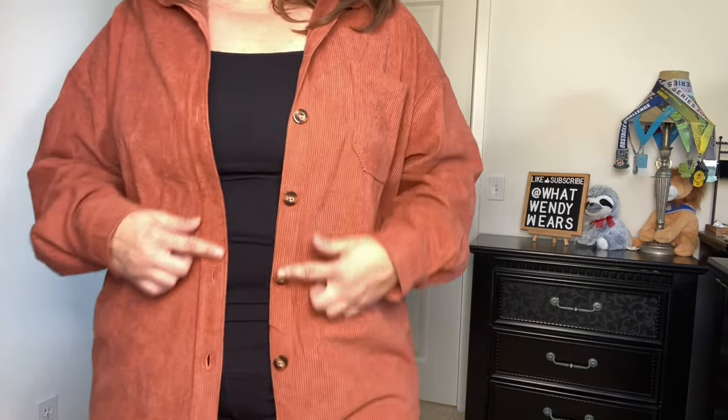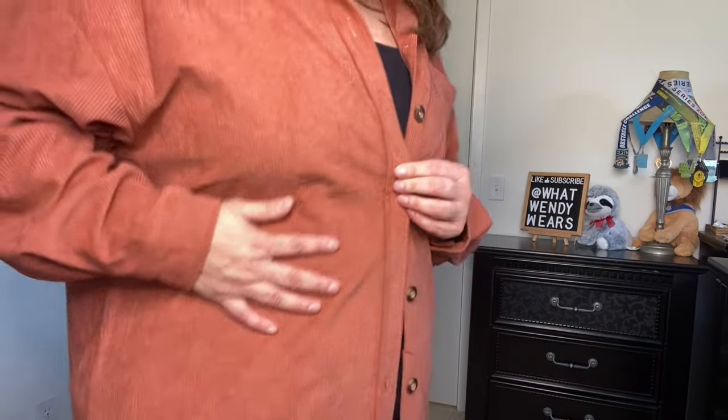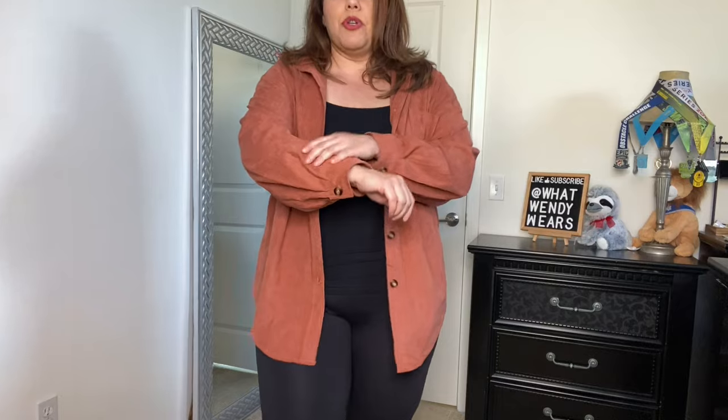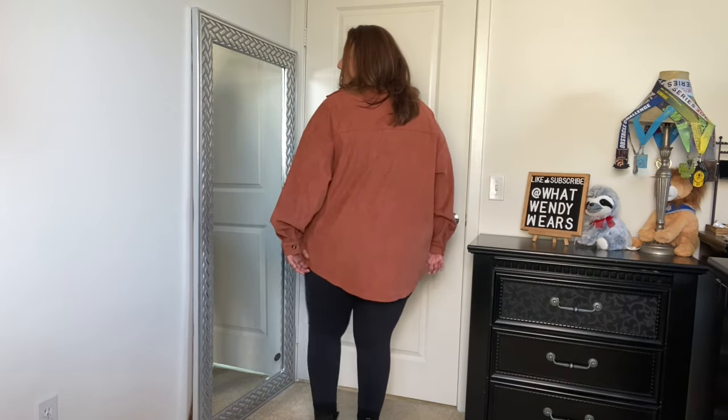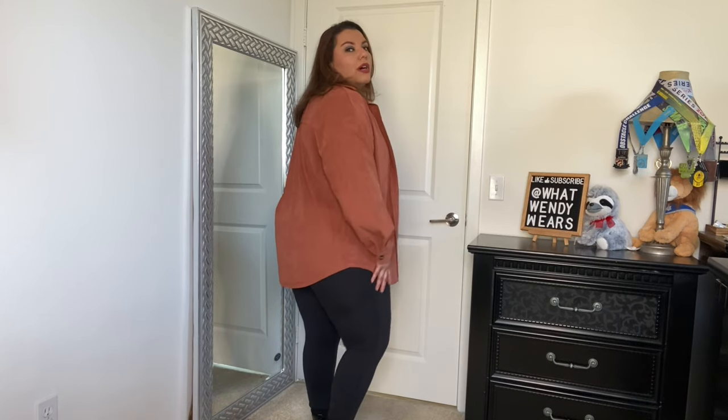It has buttons here, so if you want to button it up, you have the capability of doing that. It is corduroy — super soft — and it's a heavier type, so it's not super lightweight. It does have a button on the sleeve so you can roll them up. It's a very good piece for winter, especially in areas where it gets a little chilly but not super cold. It has a lot of arm room for layering a hoodie underneath. I love that it goes up a little on the hip and has a good length in the back to cover your bum.